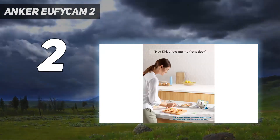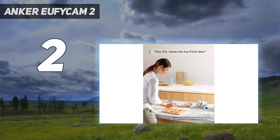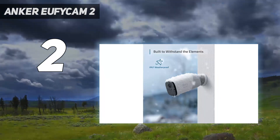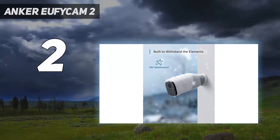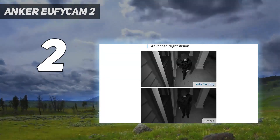It can identify if humans triggered a motion alert, although it can't identify animals, vehicles, or other sources like Arlo's home security cameras. However, it does offer integration with Amazon Alexa, Google Assistant, and Siri.